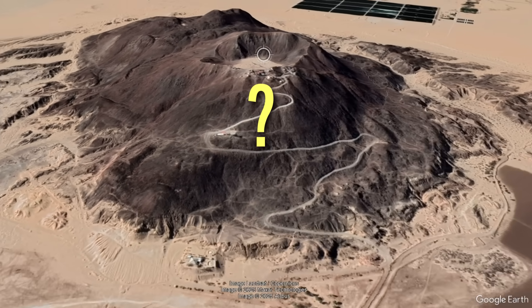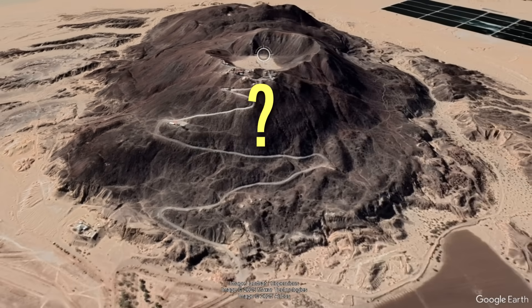When did this volcano form, what type of volcano is it, and does it pose any future hazards?